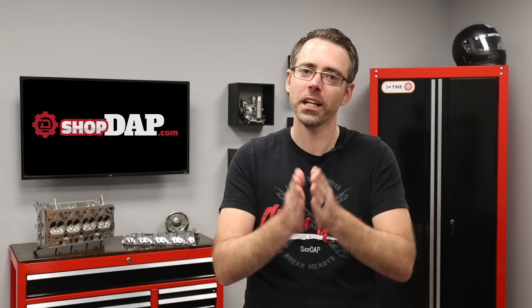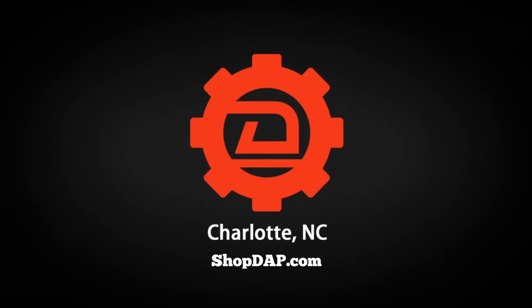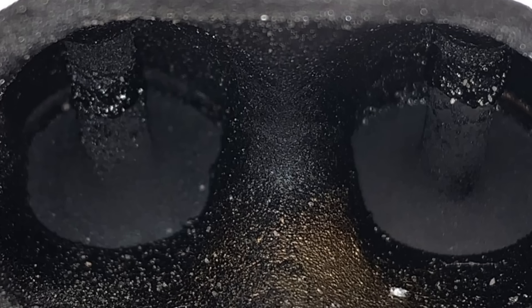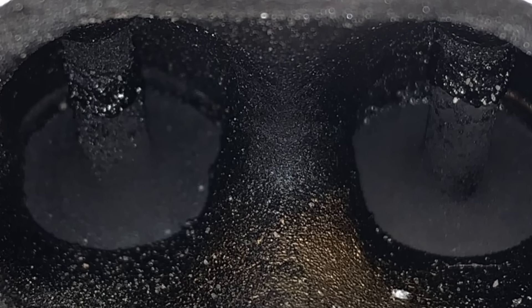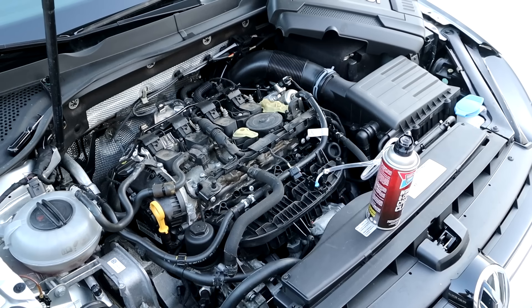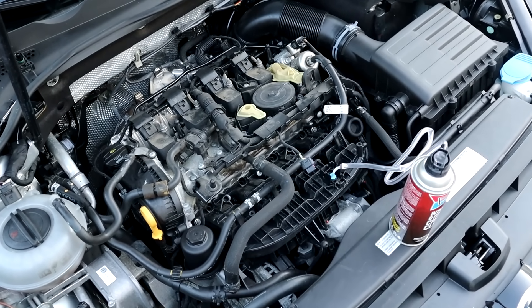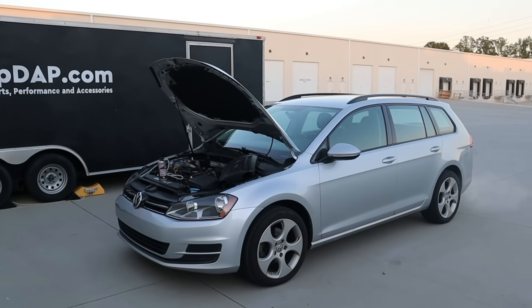Today at shopdap.com we answer the question: is there really an easy way to get rid of carbon buildup on direct injection engines? The carbon buildup we're talking about is going to be deposits left on the intake valves of your engine. This is a fairly new issue that's happened over the past 10 to 15 years and has come with the dawn of direct injection. In this video, we're going to test it to see if we have an easy way to fix carbon buildup.